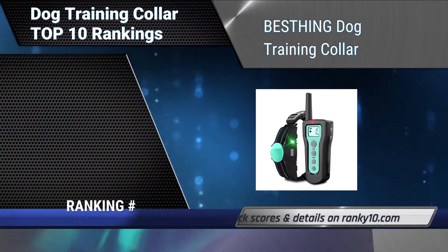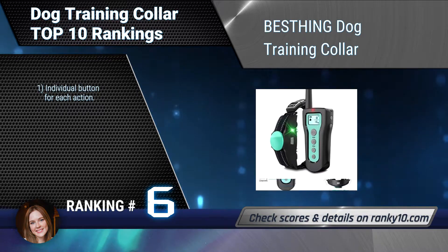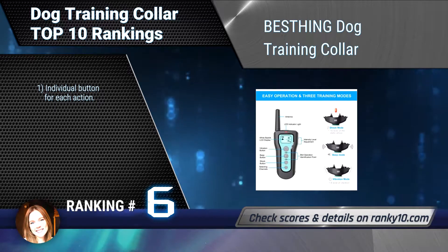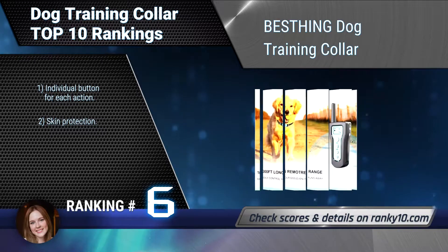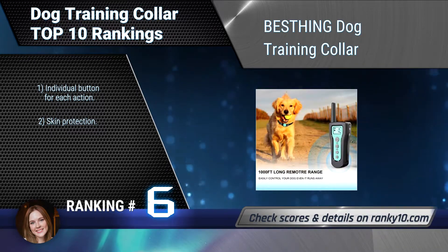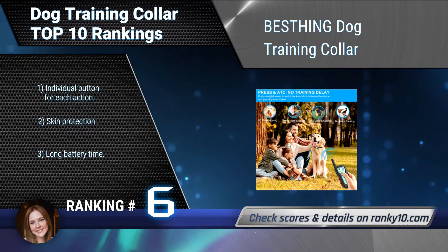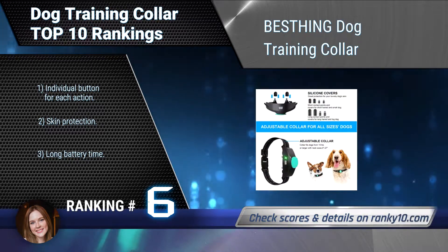Ranking number 6: Best Thing Dog Training Collar. This dog training collar is pretty straightforward and easy to switch back and forth between the device and your dog in an instant. No delay between pushing button to shock or vibrate. No pause that hampers corrections in your dog's behavior. Individual button for each action. Skin protection. Long battery time.